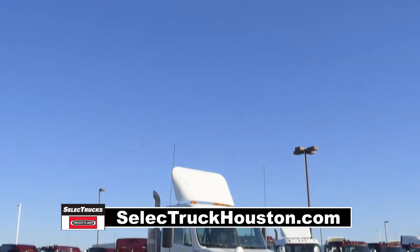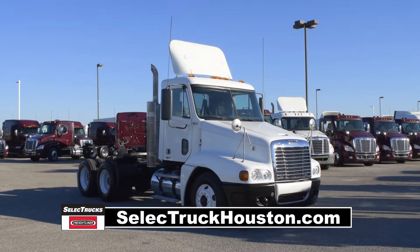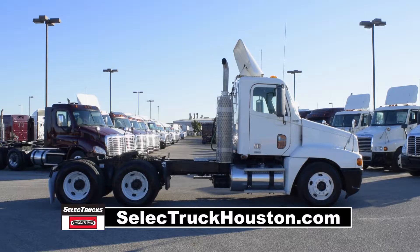Today we have a very nice group of fleet-maintained 2008 Freightliner Century Daycabs. We have over 50 of these trucks in stock.